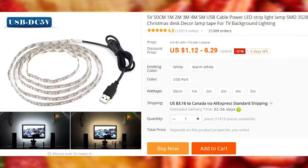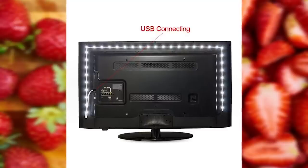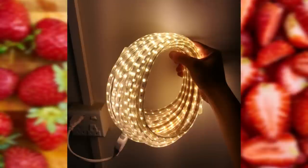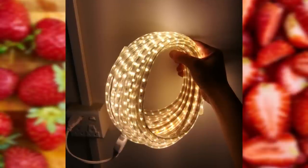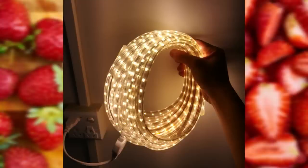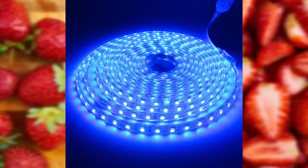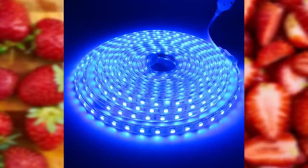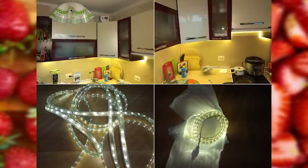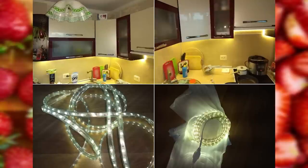These waterproof LED strips have been ordered a staggering 21,000 times just in this listing alone. Instead of a regular wall plug, this one comes with a USB, which I like, because any smart TV nowadays has a USB port. Over time I have purchased a number of these LED strips and placed them in different places around the house, like around the TV and on the bottom of the kitchen cabinets. The sticky tape makes it easy to apply, and the price ranges from $1 to $6 depending on the length desired.